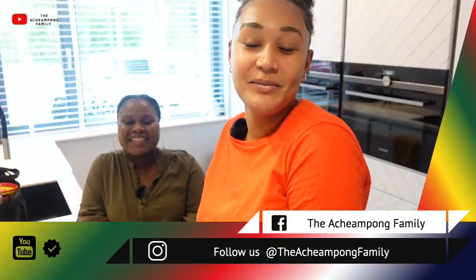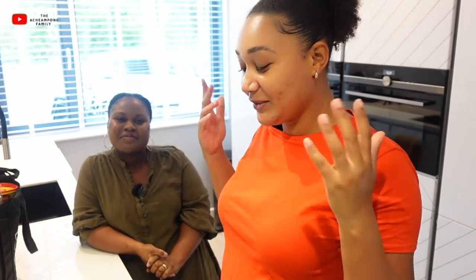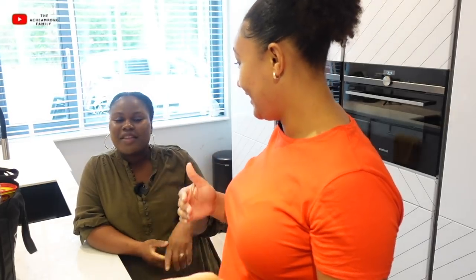Hello everybody, welcome back to the channel! We are the Champung family and we make vlogs about our life in Holland. Do you remember my lovely cousin who had a whole story? If you didn't see that video, click somewhere here on the screen. Today she is going to teach me one of the favorite foods of Micah and Sophie — akple en fetri deshi.